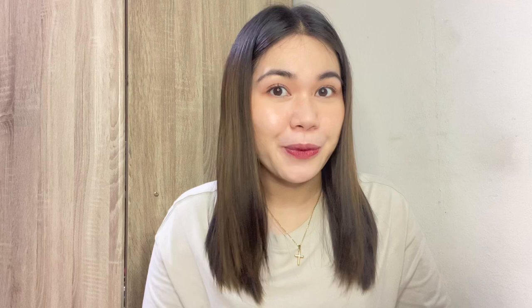If you're new to my channel, before we start, please don't forget to subscribe to my channel and click the bell button below para lagi kayo updated. Thank you! Let's start.